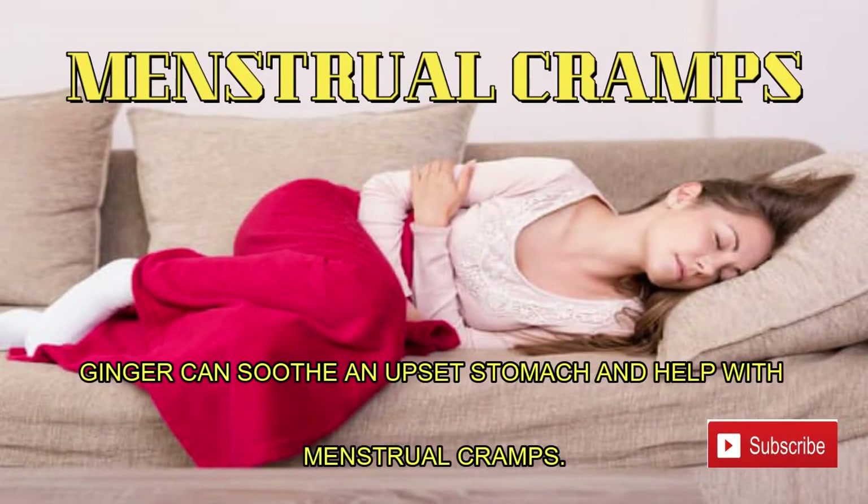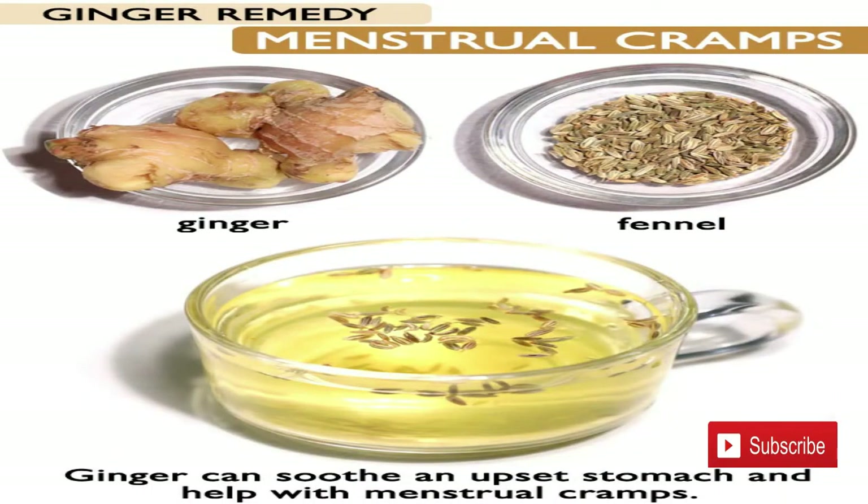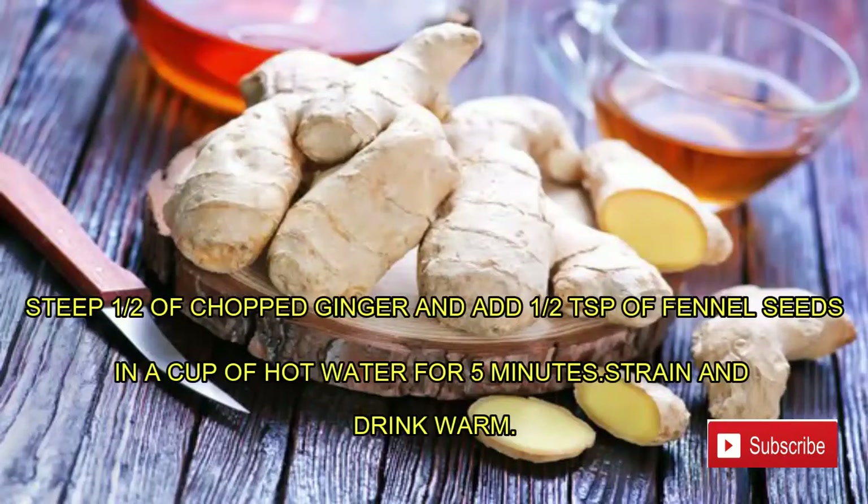Number seven: menstrual cramps. Ginger can soothe an upset stomach and help with menstrual cramps. Steep one half of chopped ginger and add one half teaspoon of fennel seeds in a cup of hot water for five minutes. Strain and drink warm.